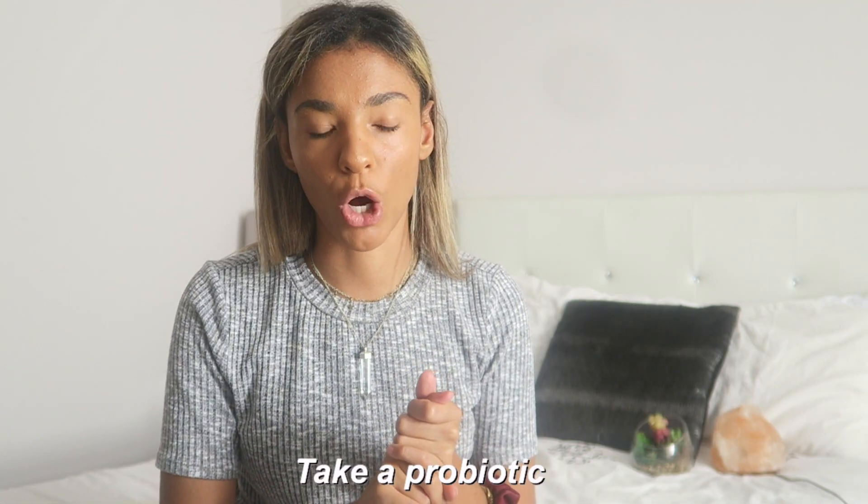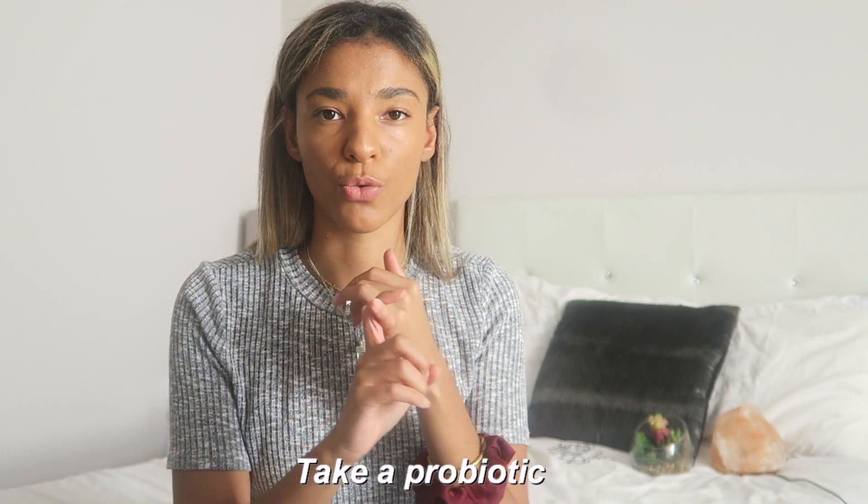Seventh tip: take a probiotic. You can get probiotics through food — yogurt is really high in probiotics — or you can take them as tablets. I'll show you mine: these are Pro B5, and since I'm vegan, mine are made with veggie capsules with no gelatine. I take these every day for two reasons: probiotics help with gut health, and I have gut issues, so without them I have really bad indigestion and bloating. So yeah — take your probiotic.